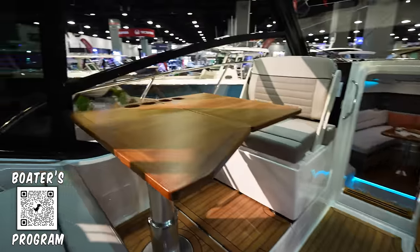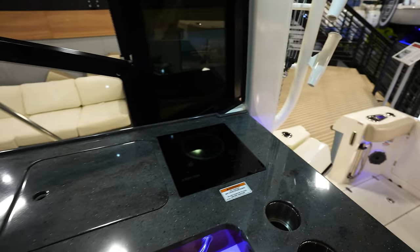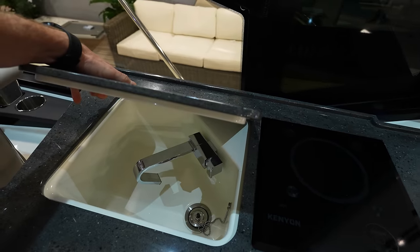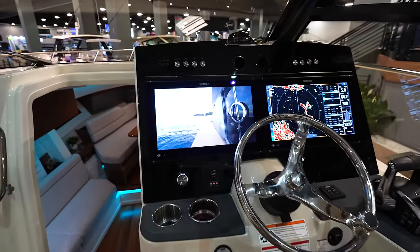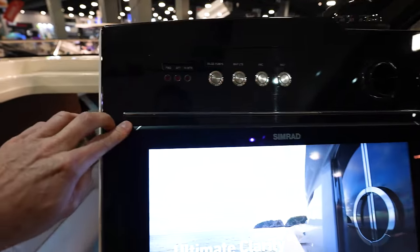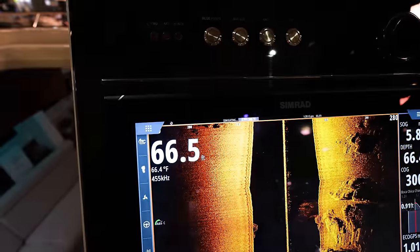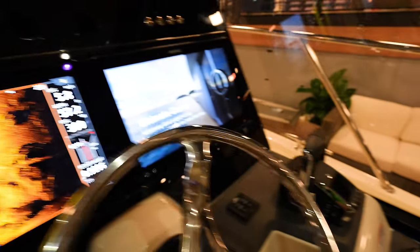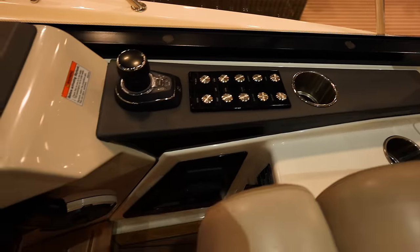More seating, got a table there. Over here we've got a cooktop and another sink. The dash is looking really really clean — got the GPS's inset down into the dash. It's kind of hard to see because everything is black, but nice. Got the buttons over here by the joystick next to the captain's seat, which is really nice.